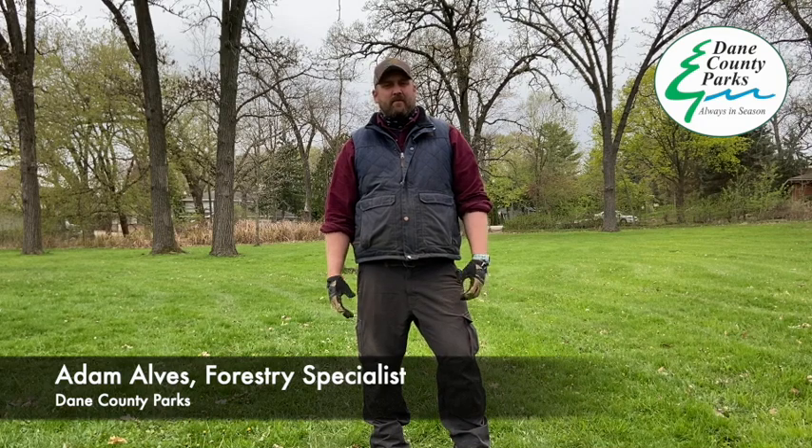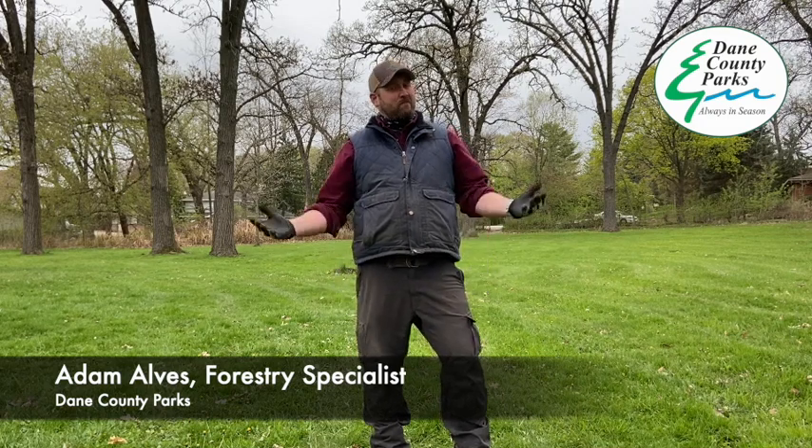Hello, everyone. I'm Adam Olvis, the Forester Specialist for Dayton County. A little bit about myself and what we do here at the county: if you didn't know what a Forester Specialist is, we take care of the county forest and individual trees.